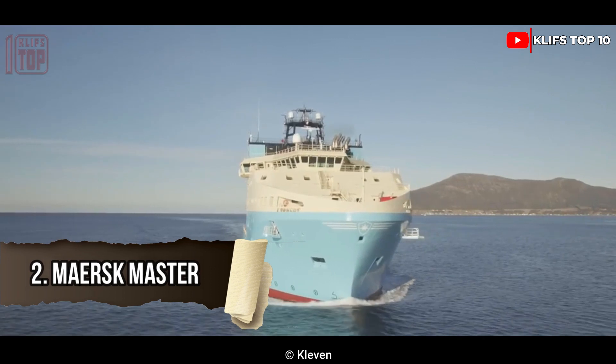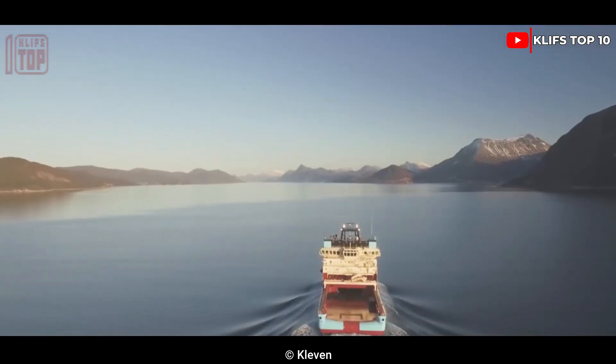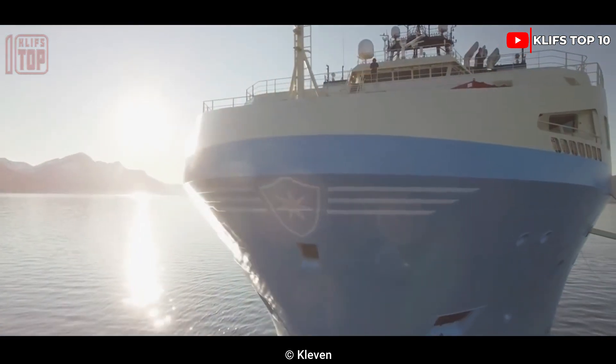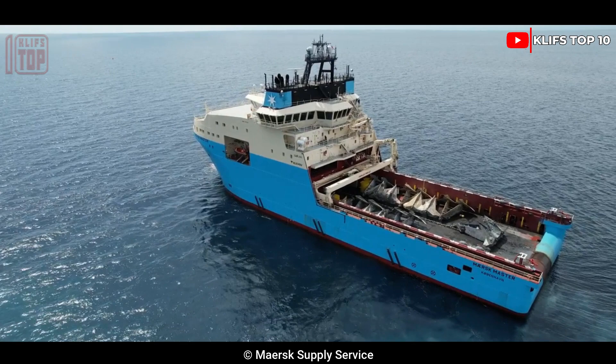Number 2: Maersk Master. Built in 2017 in Norway, it is made to function in challenging circumstances and is applied to work in the oil fields. It is 25 meters broad, 95 meters long, and 8.7 meters deep. It has a gross weight of 4,900 tons and can hold 52 passengers.